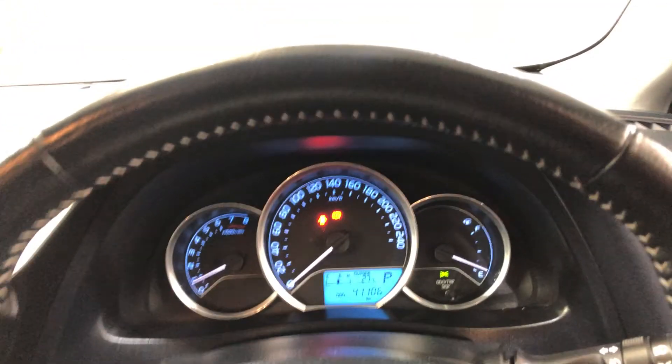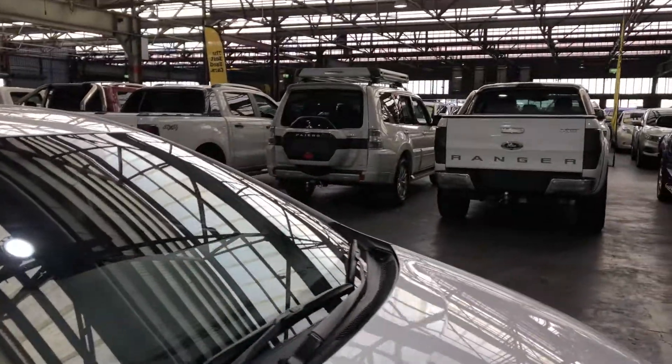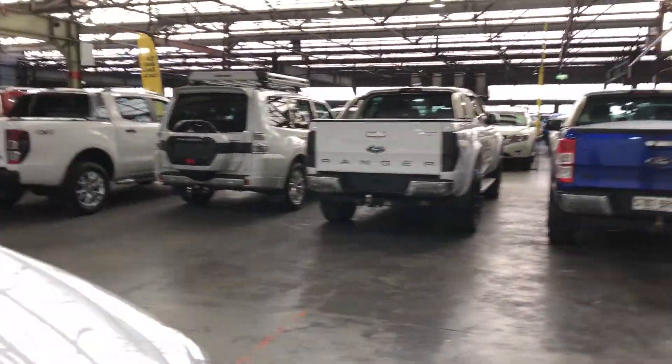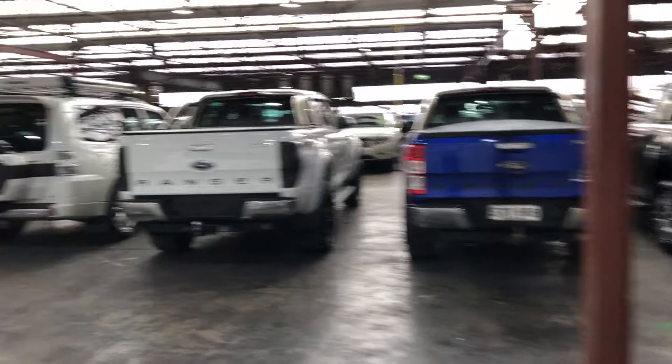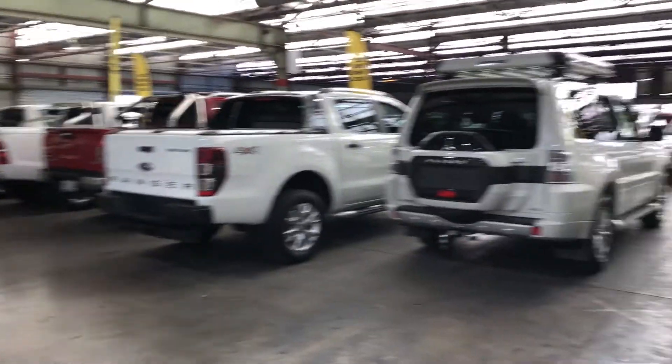Comes with a low 41,000 kilometres on the clock with a full set of keys and a full set of books. At Zubacars Warehouse you can buy direct and save. We have over 300 cars all under cover with another 2,000 cars Australia wide. Thanks again and hope to see you soon.